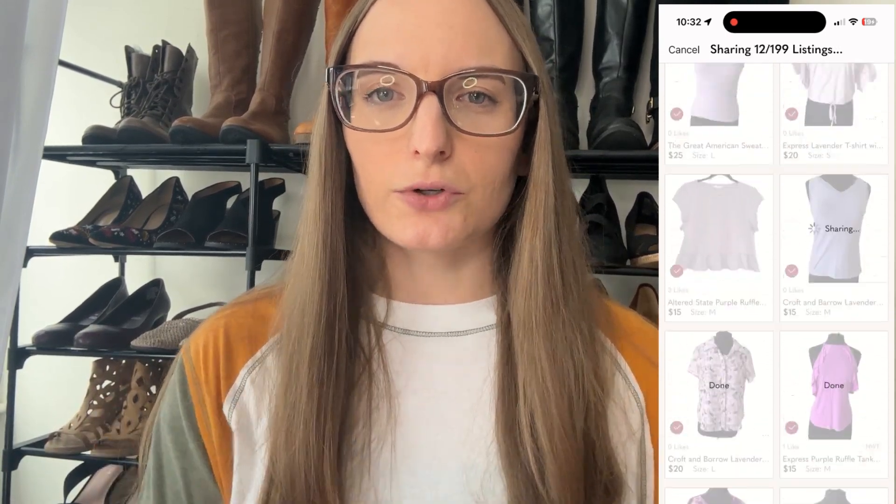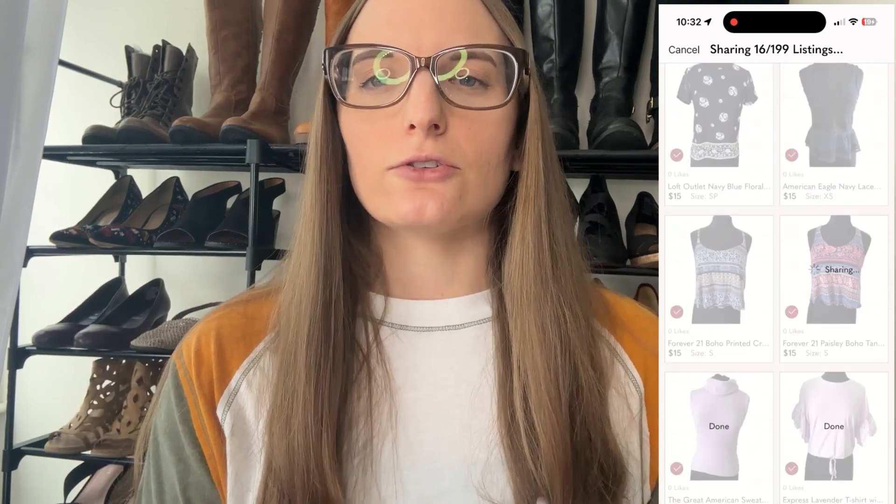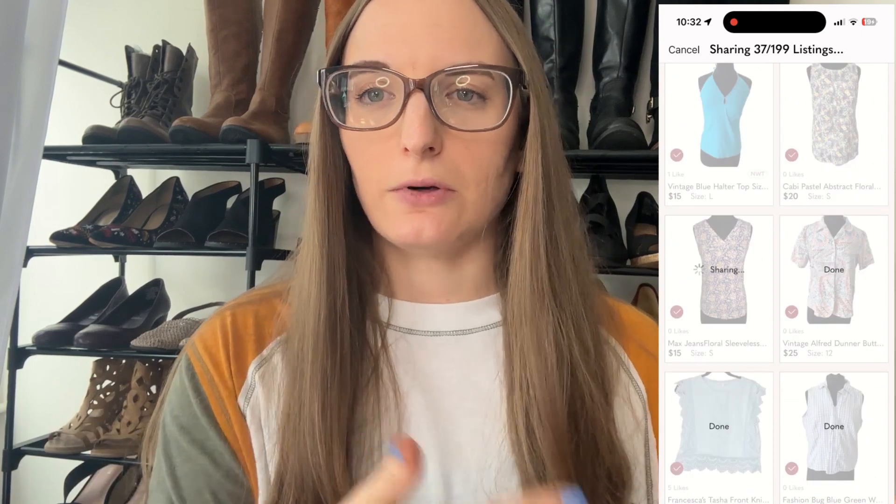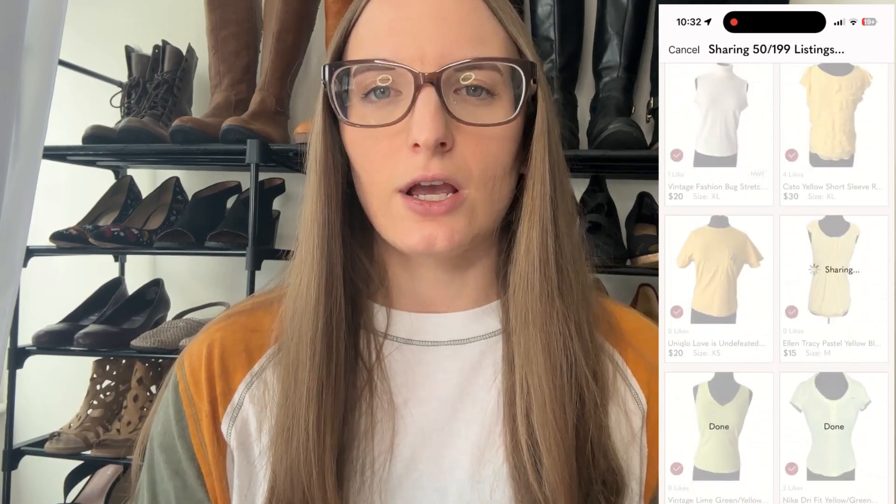The next thing you want to do to have consistent sales is to make sure you're sharing your closet very often throughout the day. Don't just share once in the morning and once at night — share as many times as you can. You get up to 10,000 shares each day before you get put into Poshmark share jail. I have about 650 active items in my closet, so I share once an hour while I'm awake, and that really helps me get consistent sales because more people are seeing my items.